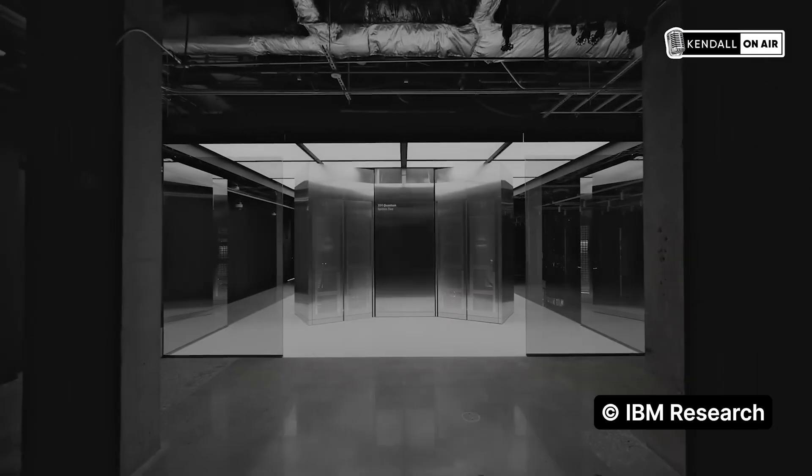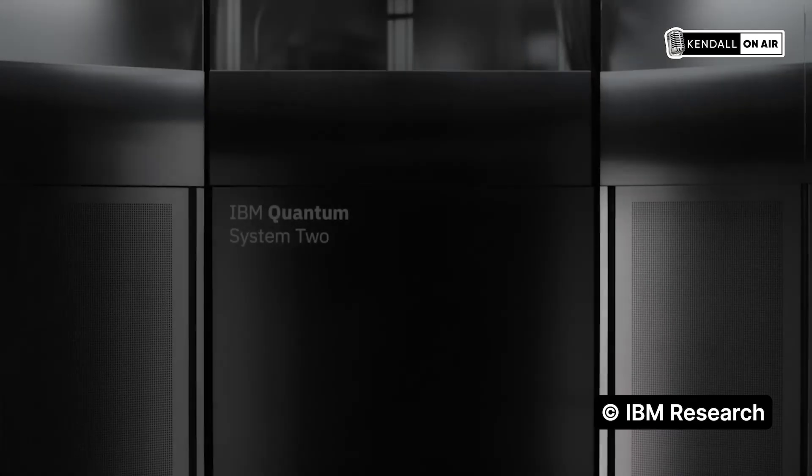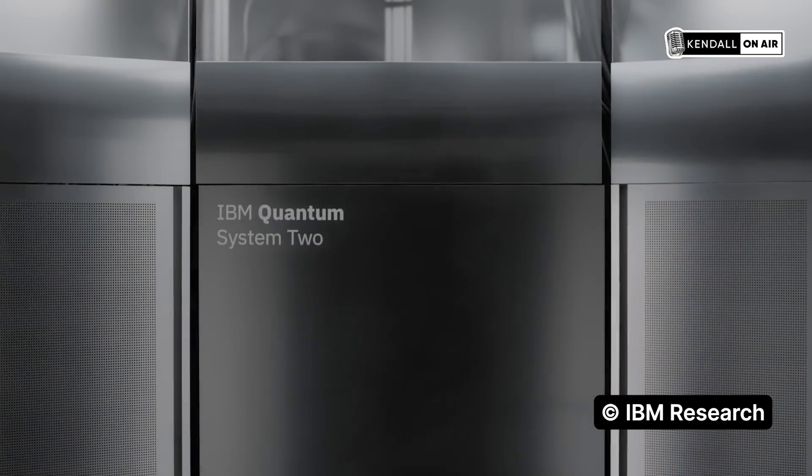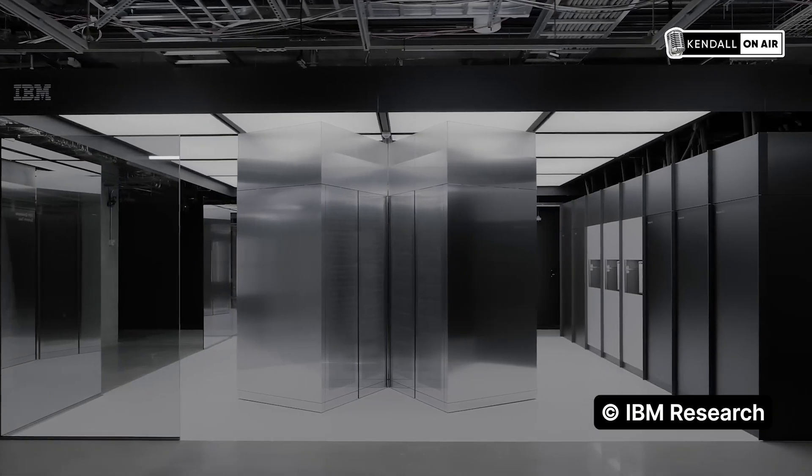IBM is able to generate revenue from that, so I would say those are useful computers for IBM. At the same time, these quantum computers today are not at a size that is commercially relevant, but we can start practicing, playing, and developing algorithms on these small quantum computers. If we're thinking about when we're going to be developing new pharmaceutical drugs or something like that — that's very far on the evolution, and could be 10, 15, or 20 years away.